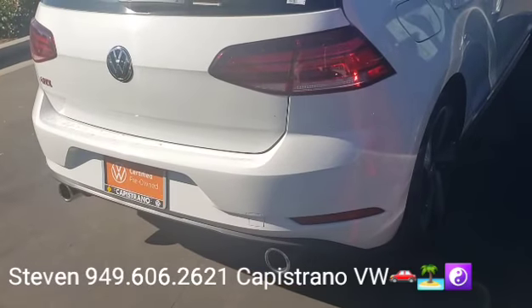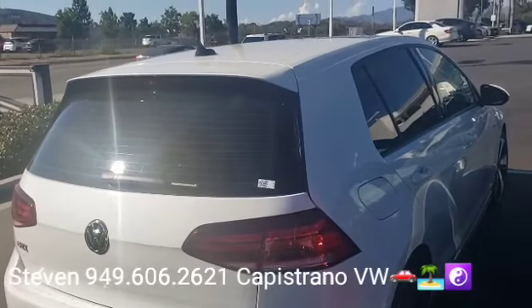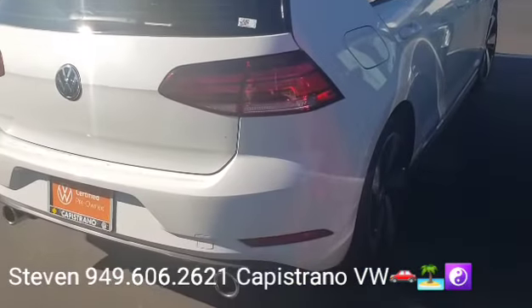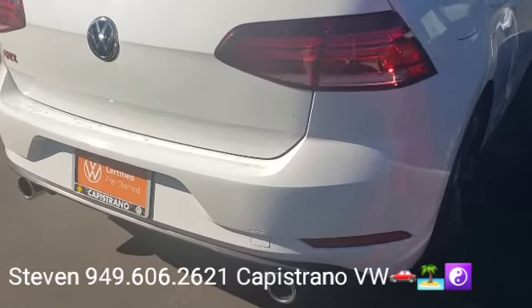So it's still running on a pretty long new car warranty. Back in 2019 we had a six year, 72,000 mile warranty, so that's still actually going on the car. And then the certified warranty will kick in after that.